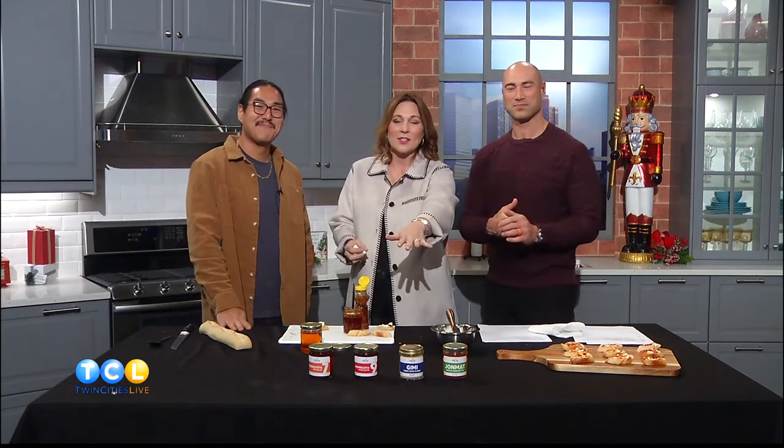Everybody, pick these up for your holiday gifts — you will not regret it. For the foodie in your life, get after it. Thanks, Tony! You can find Tony and more of the 100 local vendors at the North Loop Winter Market in Minneapolis on Saturday, December 16th. We posted more information on TwinCitiesLive.com. We'll be back, everybody.